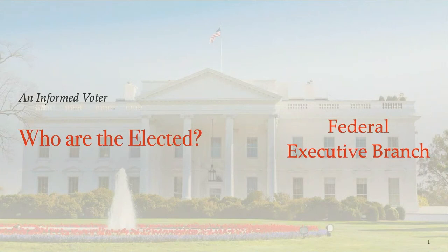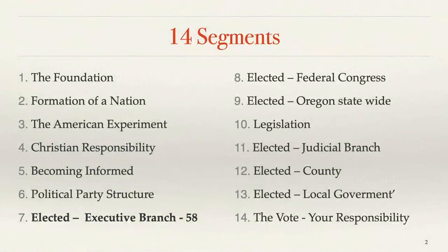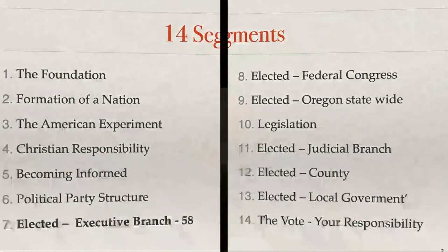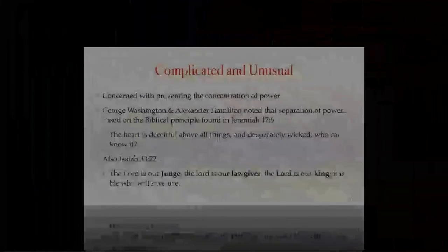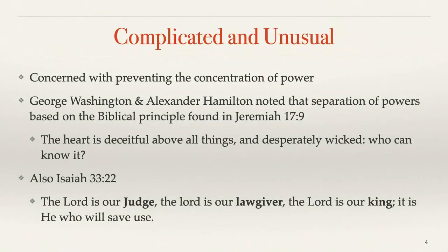One of the issues with who is elected — and I know I'm jumping around, but remember we had an election in the middle of me getting through these 14 pieces. We're dealing with the executive branch, and in the booklet it's on page 58. The objective is to look at what is the Electoral College process, what is its purpose, and how are electors selected in Oregon. It's important to understand that this part of our Constitution is complicated and unusual. This is the longest-standing republic in the world, and this Constitution has existed without major changes longer than any other constitution in any period of time.